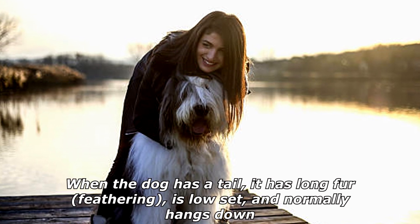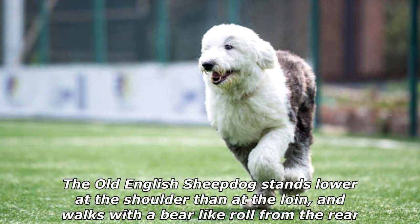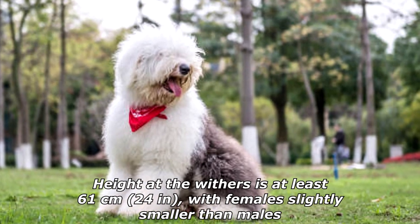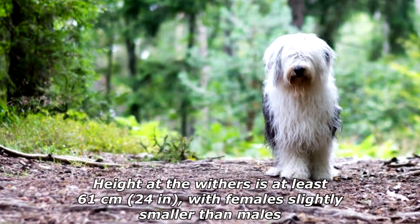When the dog has a tail, it has long fur feathering, is low set, and normally hangs down. The Old English Sheepdog stands lower at the shoulder than at the loin and walks with a bear-like roll from the rear. Height at the withers is at least 61 centimeters (24 inches), with females slightly smaller than males.